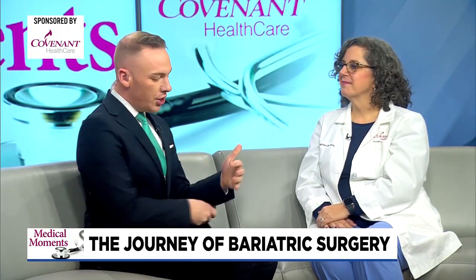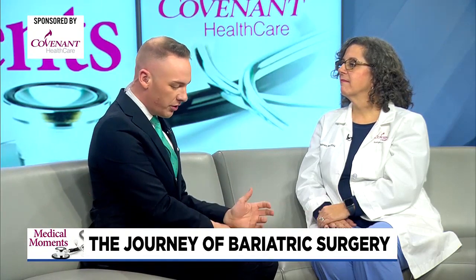Welcome back to another edition of Medical Moments with Covenant Health Care. Joining us this morning, please help me welcome nurse Libby Palmer. Thanks for being here this morning. We are going to talk a little bit about bariatric surgery and the journey. Libby, start us off on what bariatric weight loss surgery is for those of us who don't know.